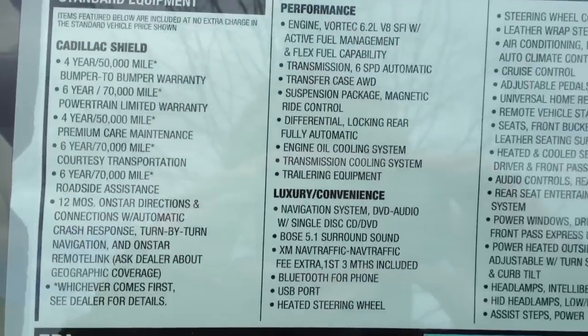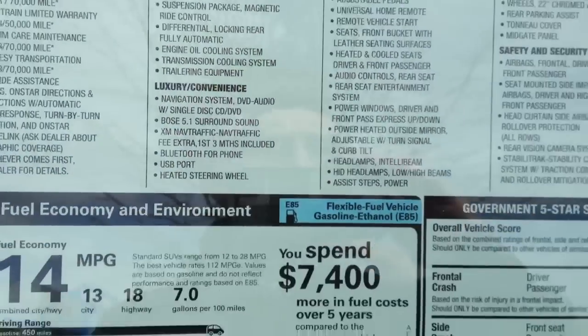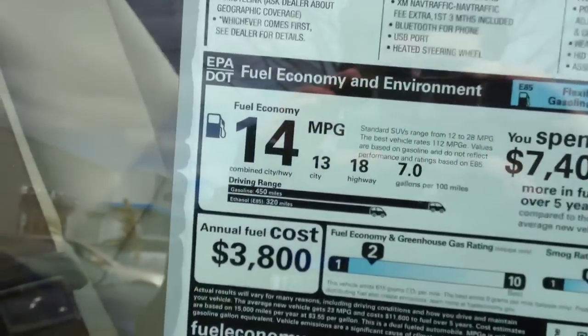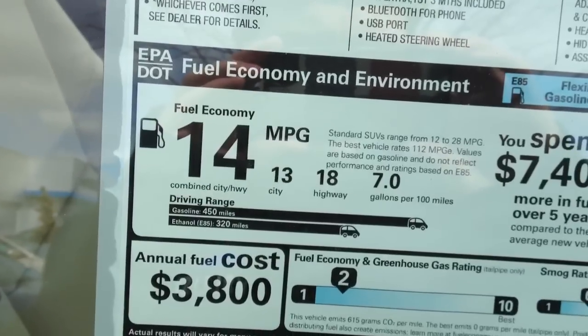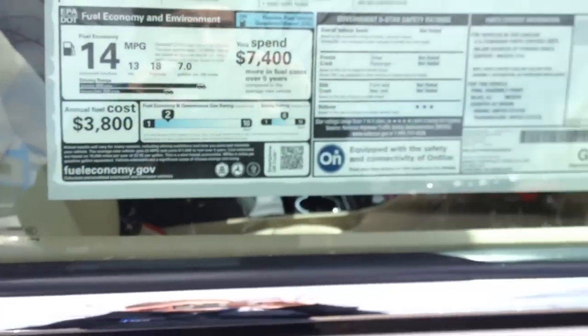This comes with a GM 6.2 liter V8 with over 400 horsepower. So even though it weighs probably five or six thousand pounds, it is not a slowpoke. However, you do pay in fuel economy — it gets 14 combined, 13 city and 18 highway.